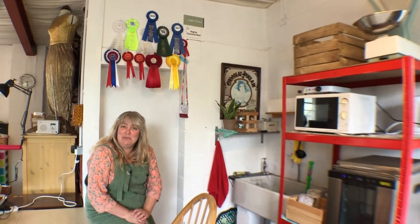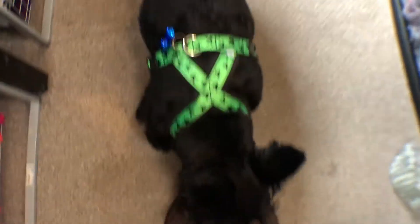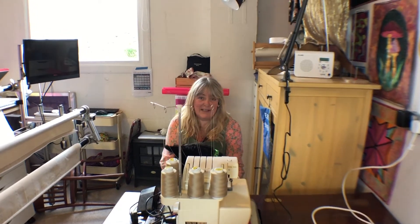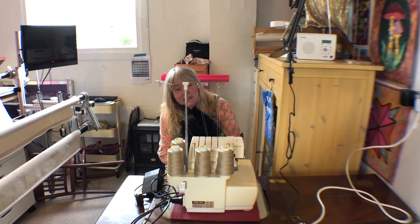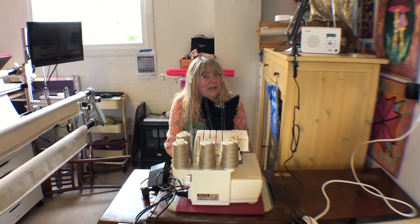A few rosettes - not that many - and my camera person's being attacked from below. We had to bring Nessie into the shop because she was being a little bit silly and chewing everybody's feet, but she's quite fascinated. This is the overlocker, or the serger - I spent a whole day fixing this blooming thing last week.